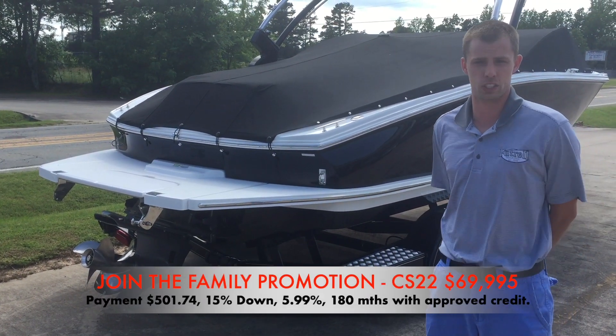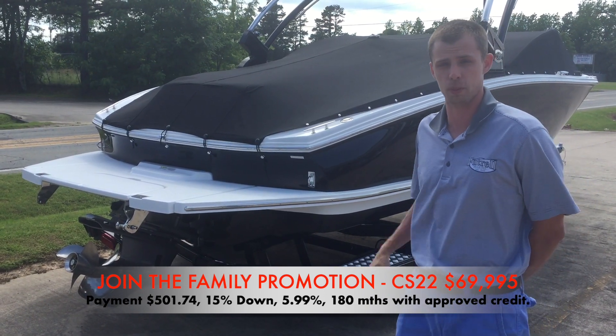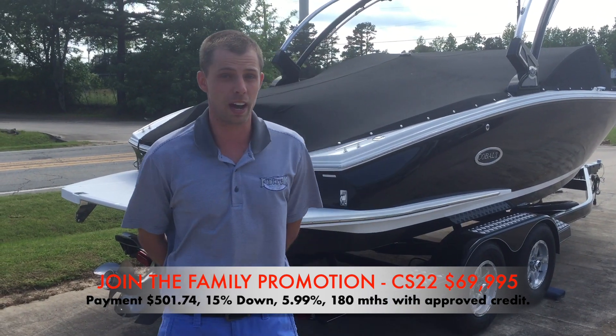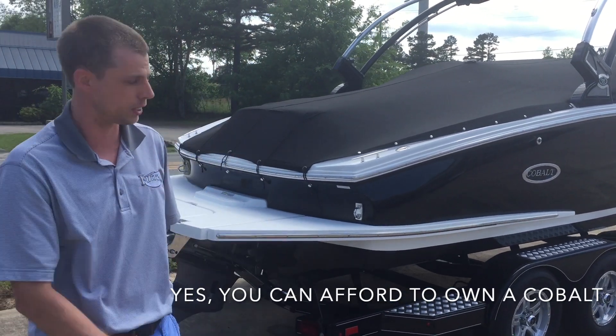I want to talk about a new sale that we've got starting today on our CS22 models. We've got seven or eight in stock, all with different colors, some with the new sport interior, and all equipped very nicely. They're going to be $69,995 on a tandem axle trailer that's built exactly from Easy Loader for this whole design.